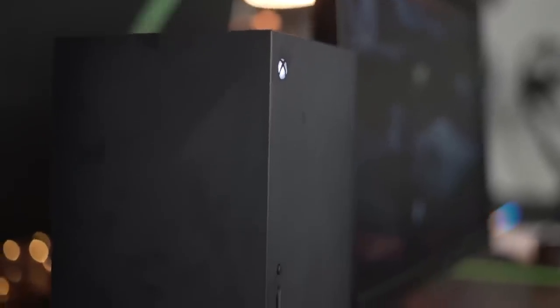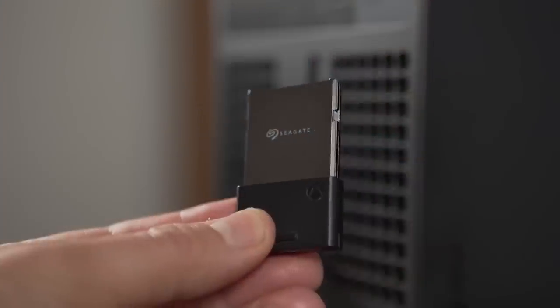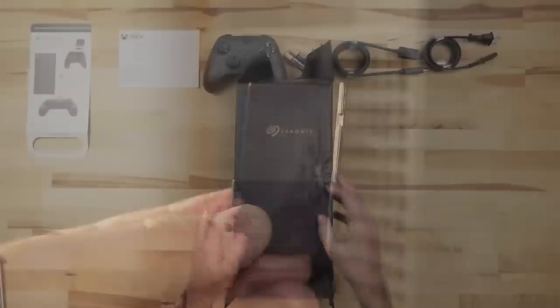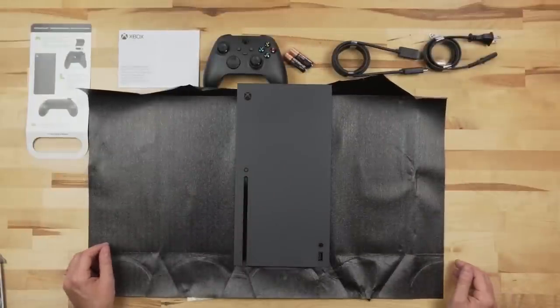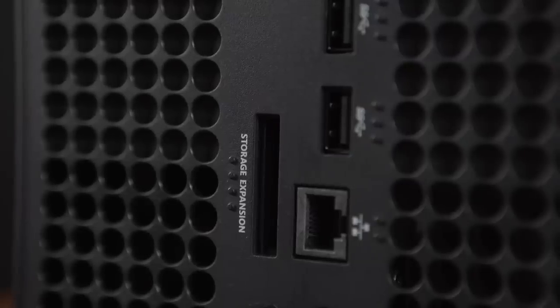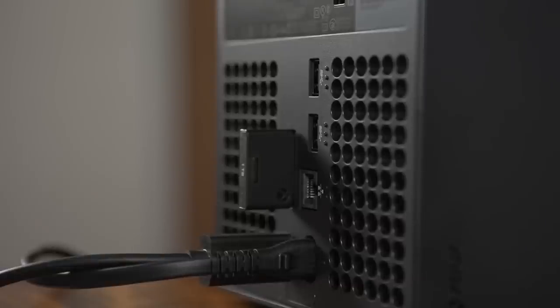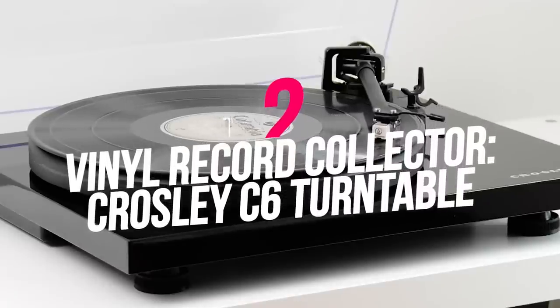While a bit pricey, the Seagate Xbox One Terabyte Expansion Card is the kind of advanced and thoughtful gift that will pleasantly surprise the gamer in your life — available from Amazon for $219.99. Number two: Crosley C6 Turntable. There's a big debate about whether analog vinyl records sound better than digital audio files, but the ritual of laying a well-loved record on a vinyl player is always a special experience. The Crosley C6 delivers modern turntable fixings with a classic look and feel, available from Amazon for $146.95.